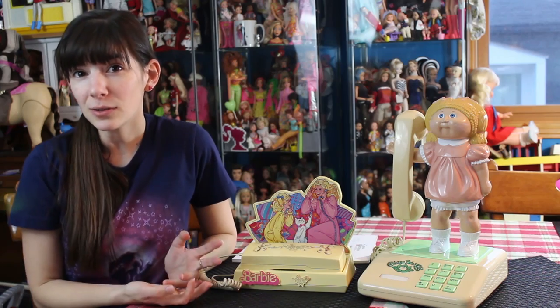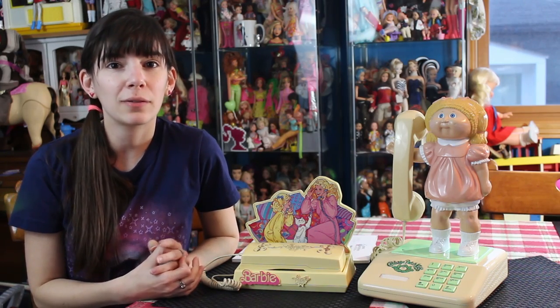You can check out my blog, Confessions of a Doll Collector's Daughter. Check out my Facebook page, also Confessions of a Doll Collector's Daughter. And I'll be back soon with more doll and toy reviews. Bye!